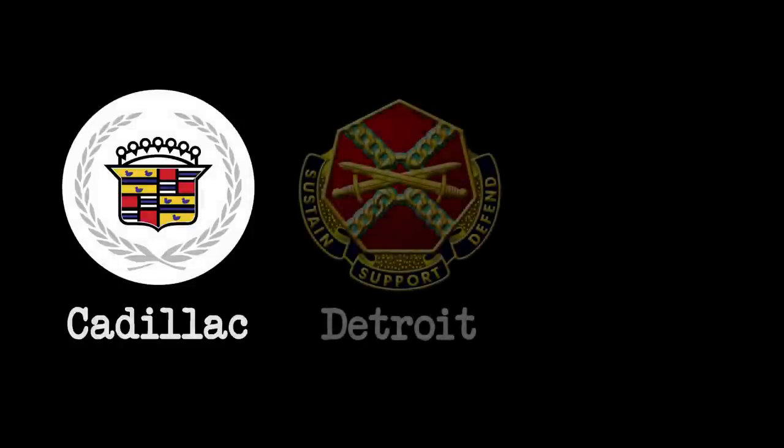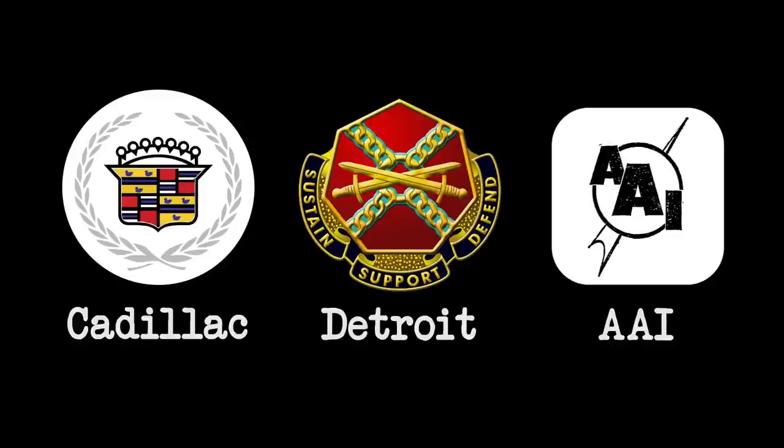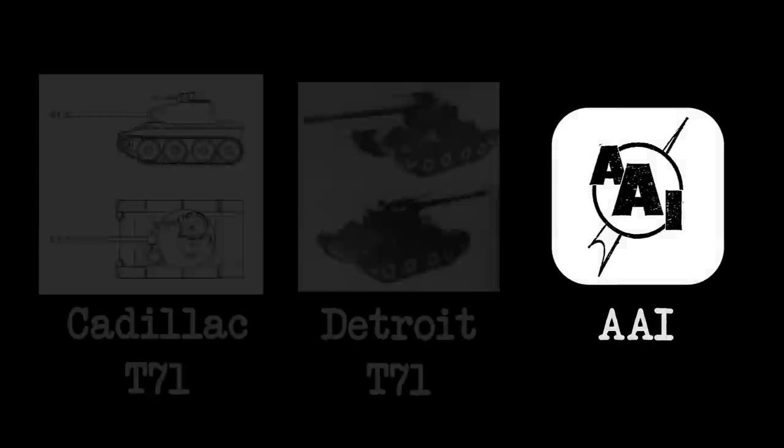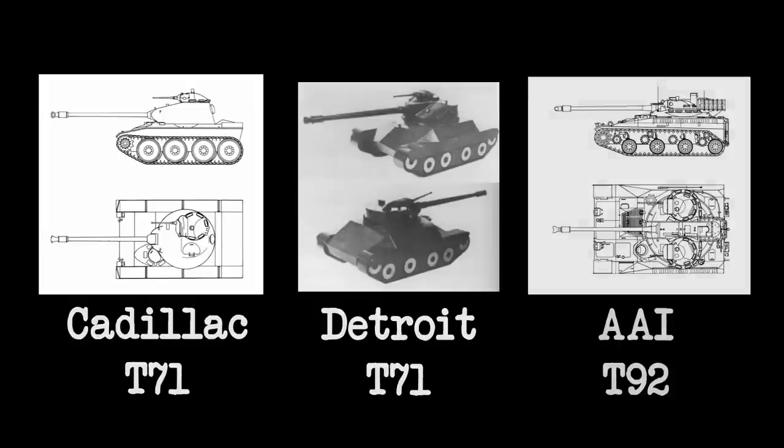Three companies were competing for a production contract: Cadillac Motor Car Division, Detroit Arsenal, and Aircraft Armaments Inc. Each had submitted their own proposal for the Army's new light tank. The Cadillac and Detroit designs were quite traditional vehicles, and the proposals were remarkably similar, so both would fall under the designation T71. The AAI proposal, however, was an innovative design and was completely unique, resulting in the vehicle getting its own designation: T92.